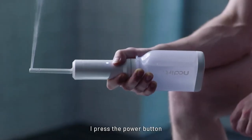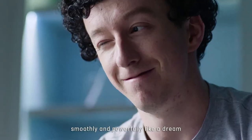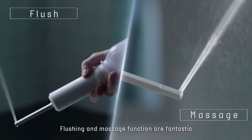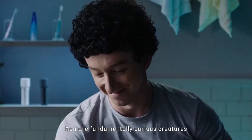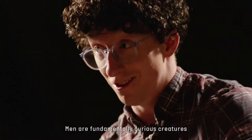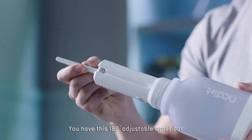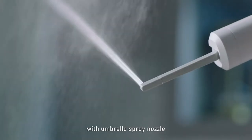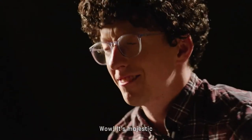I pressed the power button. The water just brushed out smoothly, powerfully — like a dream. Flushing. And there was this massage function, and it was fantastic, incredibly comfortable. And you know, us men are fundamentally curious creatures. You have this 180-degree adjustable water bar with this umbrella spray nozzle, and it provides this targeted stream. Wow. It's majestic.